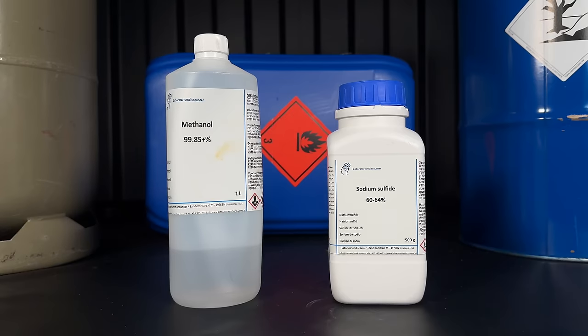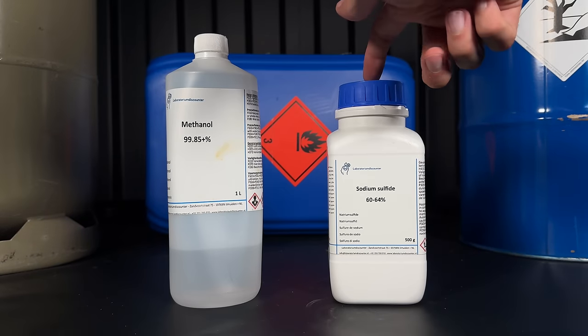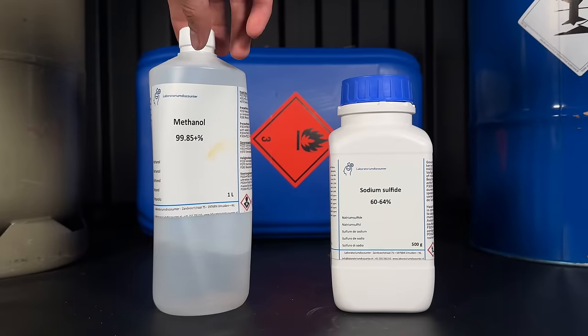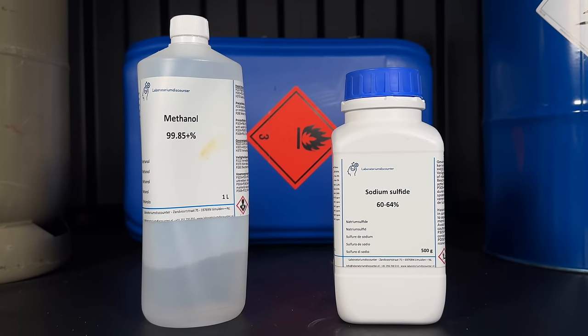Now I only need to find out what the best way to make this stuff is. It would be possible to generate hydrogen sulfide and react it with methanol at a high temperature, but the risk of a leak and the neighbors calling the fire department is way too high. To solve this problem I came up with a simple two-step process. The first step can be done here without the risk of gassing my neighbors.